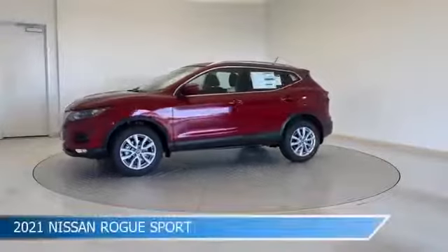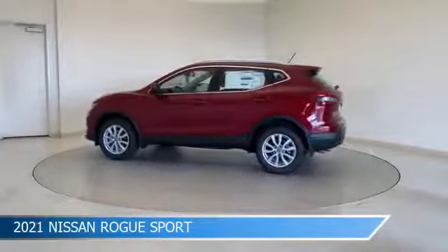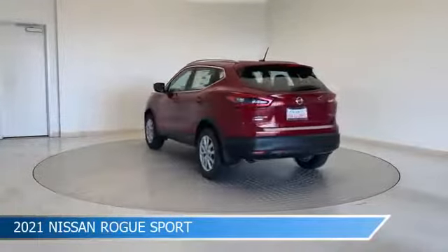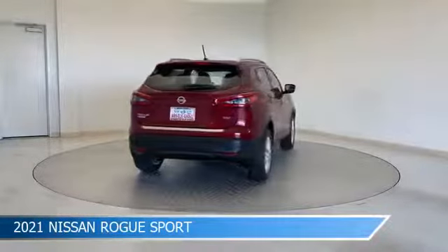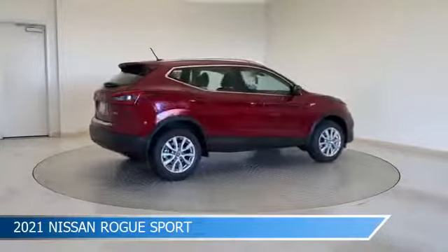Take a look at this 2021 Nissan Rogue Sport, equipped with a CVT with Xtronic transmission in Scarlet Ember Tint Coat. This car comes with some great features including Android Auto, Brake Assist, Anti-Lock Brakes, Apple CarPlay and more. Come in and check it out today.